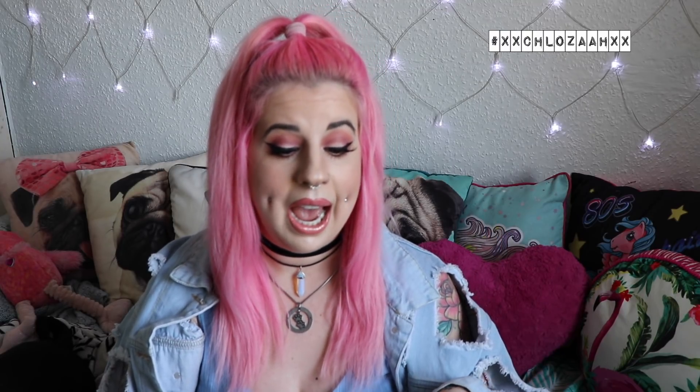So without any further ado, let's get on to the video. Today I will also be doing try-ons of the items that I bought, just showing you what they're like on.